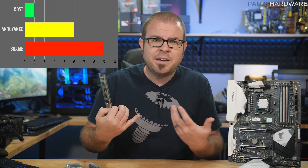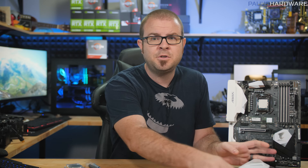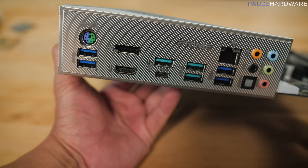Didn't you watch any of my How to Build a PC tutorials? The silver lining here is that this might actually slip off our list in the future, due to the increasing popularity of fixed I/O shields, which are much harder to forget to install.